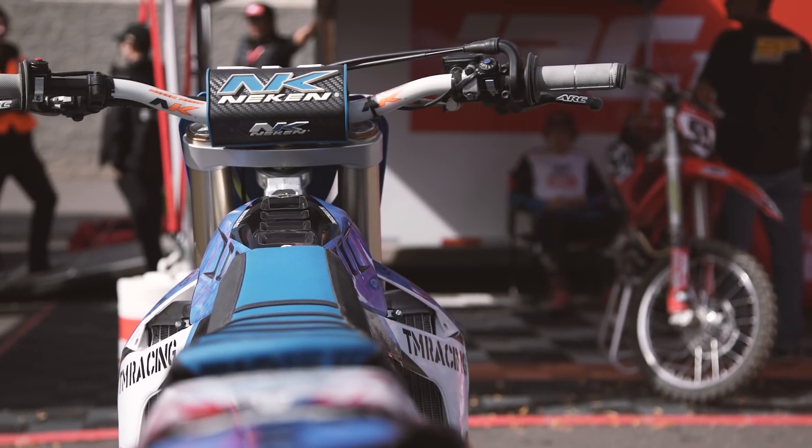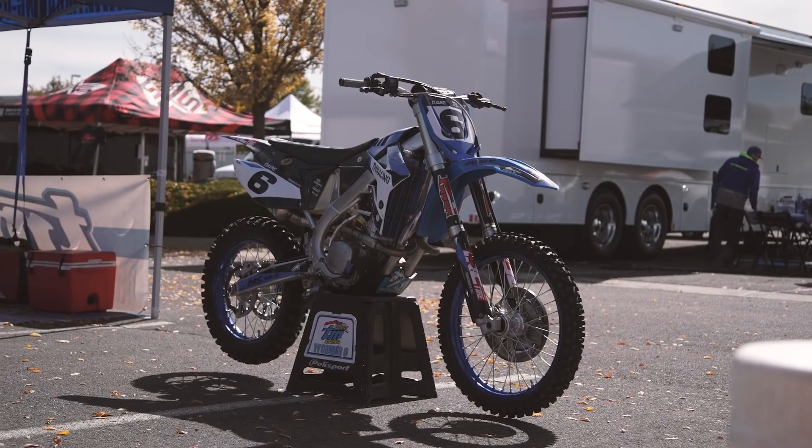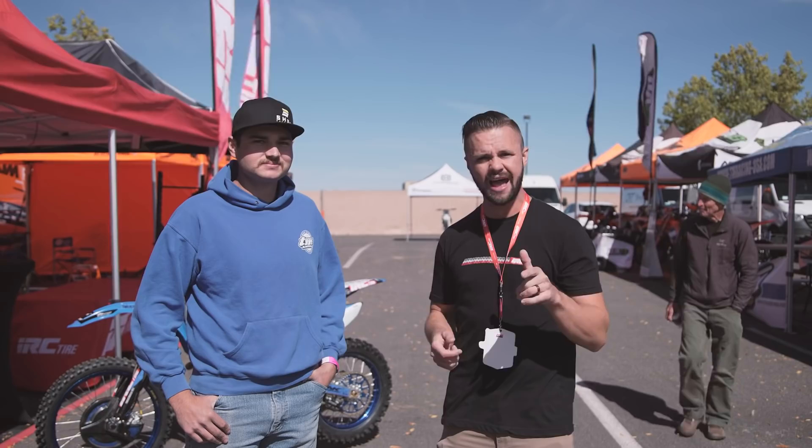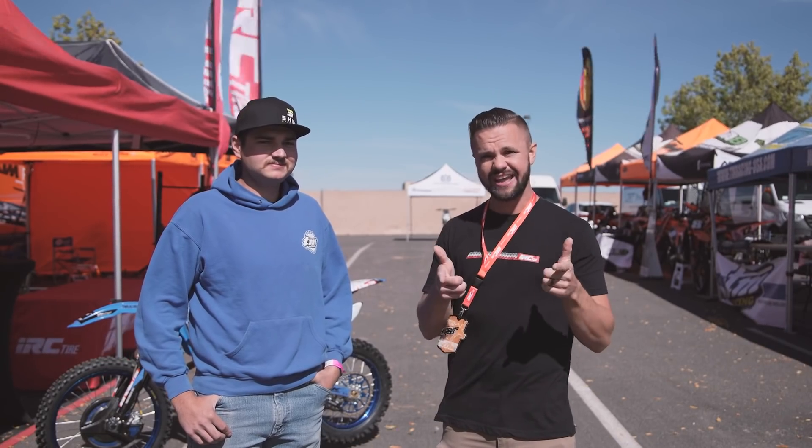So Ty, you're on the 300 four-stroke — it's a killer bike, you like the TM, it feels good? Yeah, definitely. I've been on them for a few years now, they're really good bikes. Love it! Well, keep an eye on Ty — he's ripping out there, he's on an IRC tire, we're stoked to have him on the team. Let's check out the next guy — we've got Spencer Wilton coming up next.